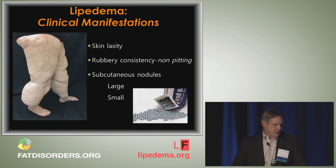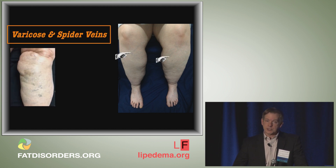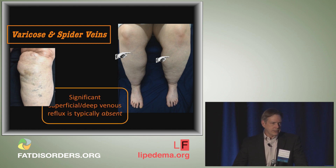In about 50% of patients with lipoedema, you see spider and varicose veins. Significant incompetence or reflux of the superficial and deep venous system is typically absent in lipoedema. Even if it occurs, it's probably not playing a big role in their swelling. This likely reflects some type of widespread vasculopathy these patients have. Here is another classic example of the ankle cutoff sign.